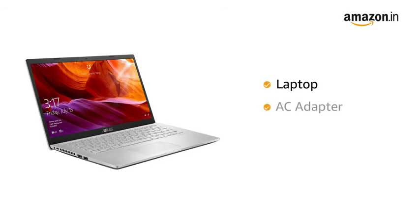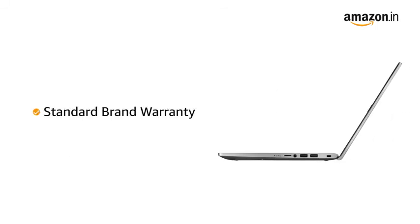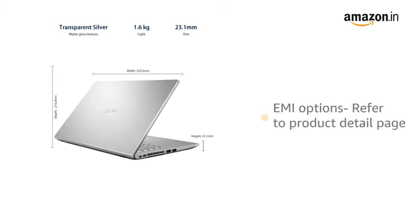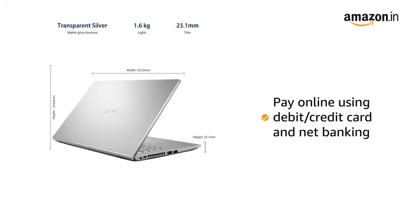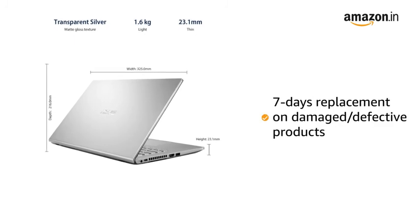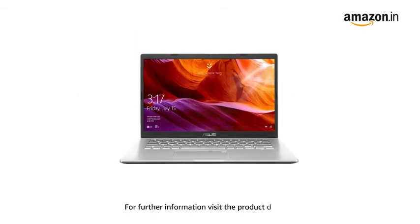The laptop comes with AC adapter, user guide and manuals included in the box. This laptop comes with standard brand warranty. For EMI options, refer to the product detail page. Pay online using debit or credit card and net banking. 7 days replacement policy for damaged or defective product. For further information, visit the product detail page.